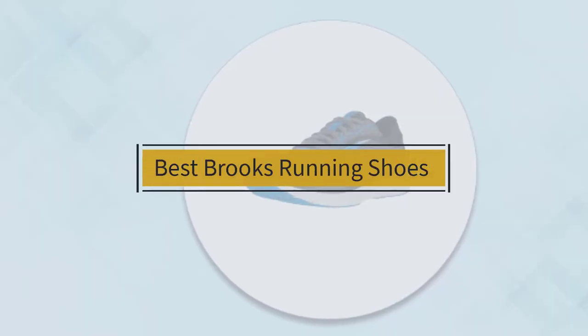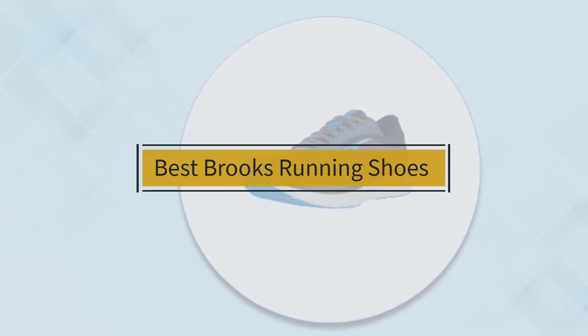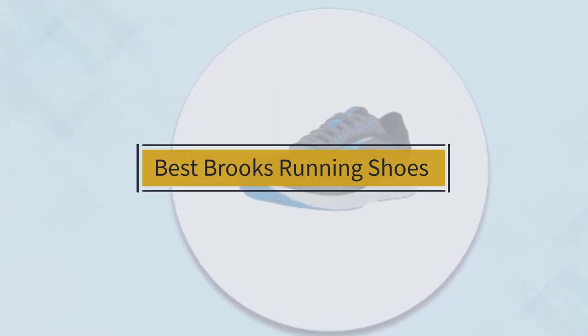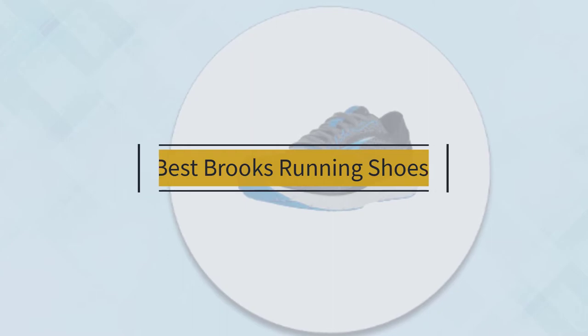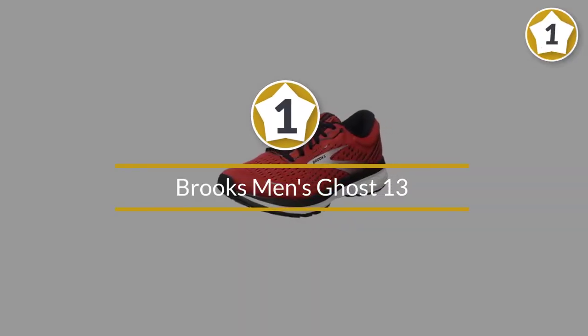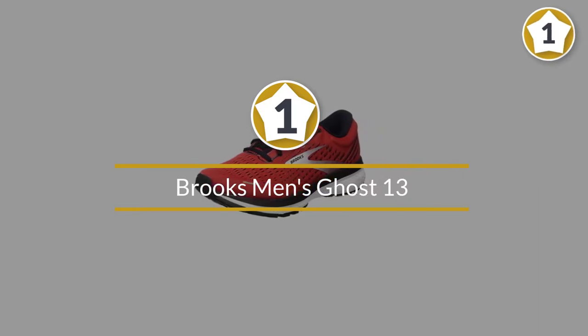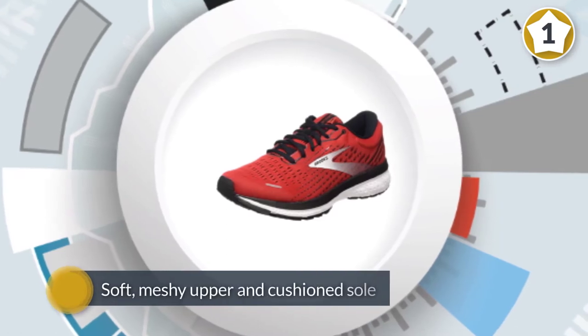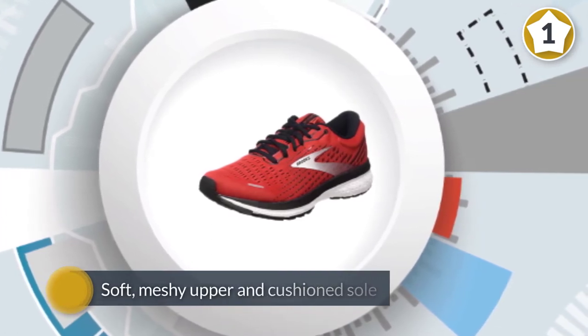If you are looking for the best Brooks running shoes, here is a collection you have got to see. Let's get started. Number one, most popular: Brooks Men's Ghost 13. The Brooks Ghost 13 is a neutral road running shoe with a soft meshy upper and cushioned sole designed to maximize performance without sacrificing comfort.